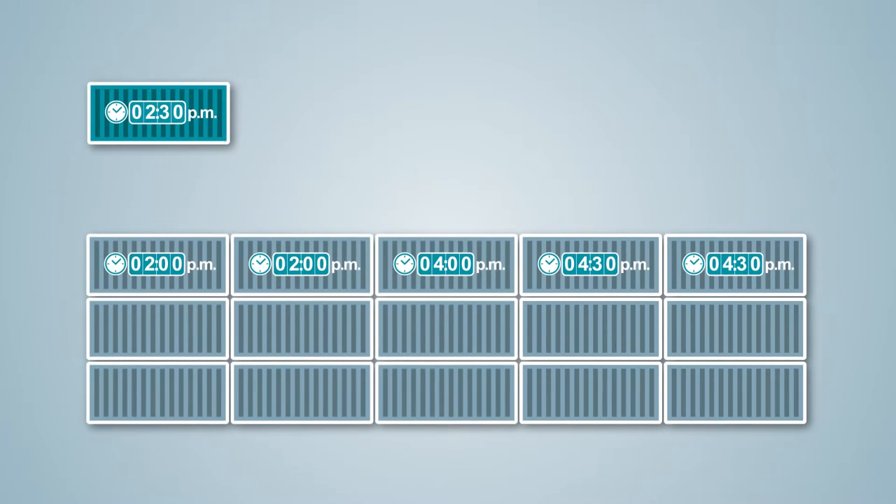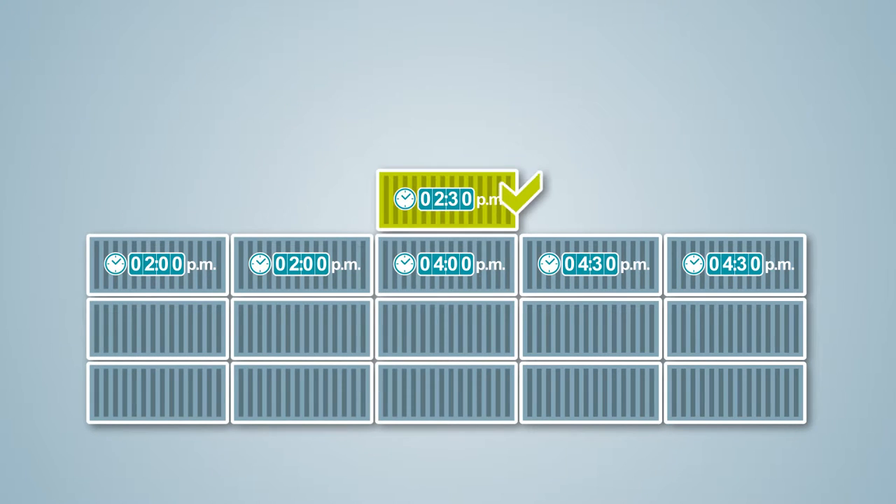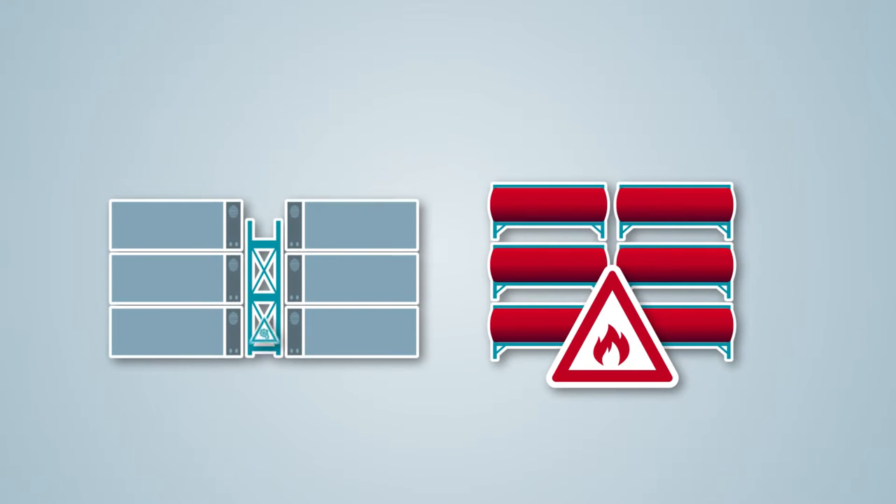The number of re-handlers is reduced considerably. Special requirements for hazardous cargo and reefers are automatically taken into account.